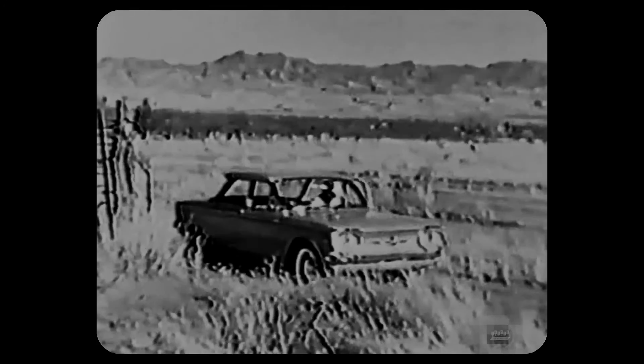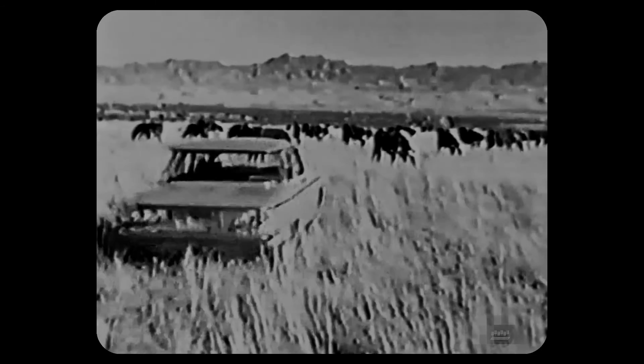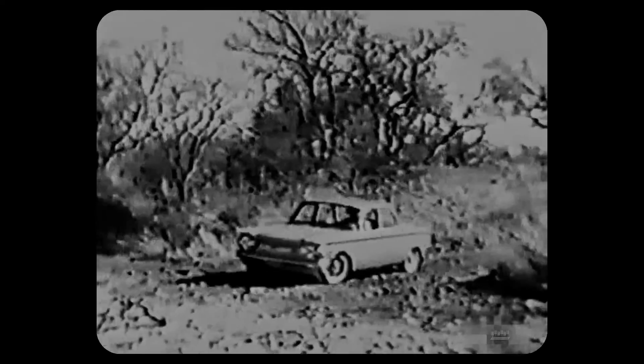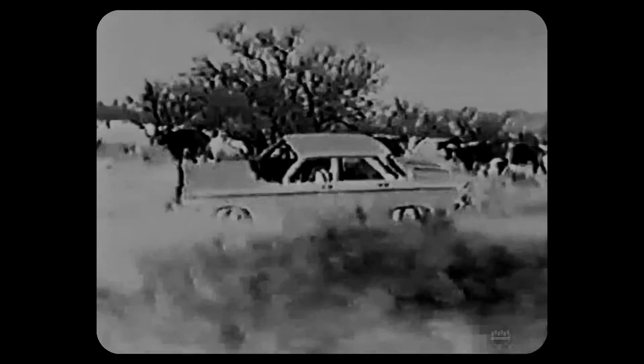Here's one: the fold-down seat, now standard equipment on all new Corvairs. Let's look on as a modern Corvair cowboy makes his rounds. When a ranch is measured in miles, the Corvair's extra mileage means a lot. And when the going gets rough, the Corvair steps right along with independent coil spring suspension at every wheel.